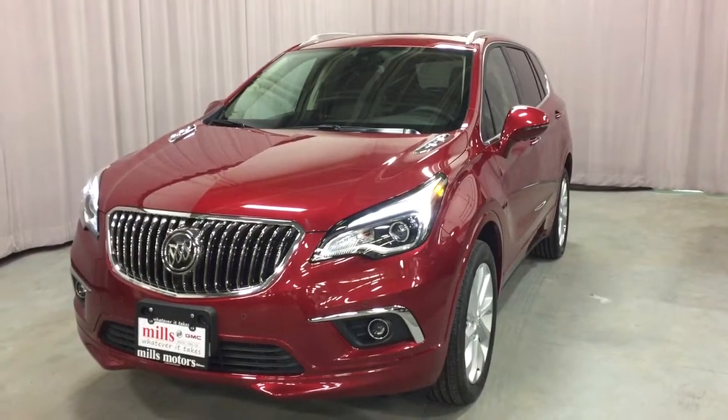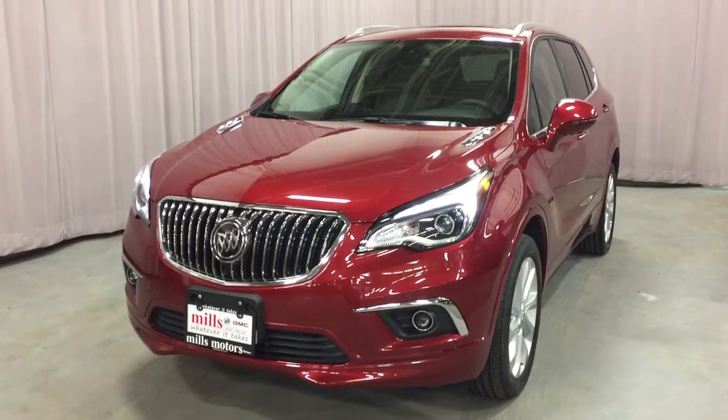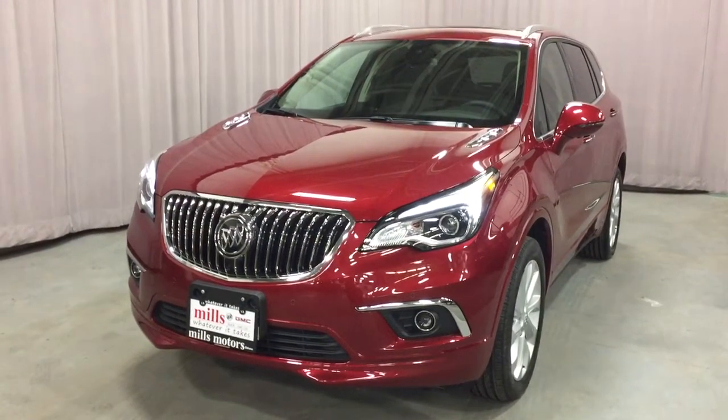You've got the beautiful sunroof, the leather upholstery, heated steering wheel, hands-free liftgate, and the full automatic park assist, so much more. Let's jump on in and get a look around.